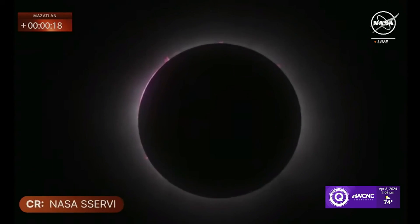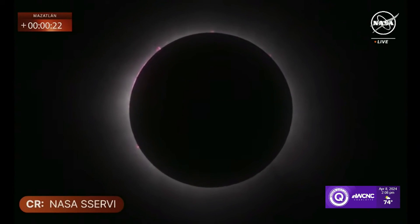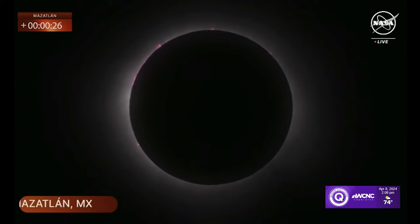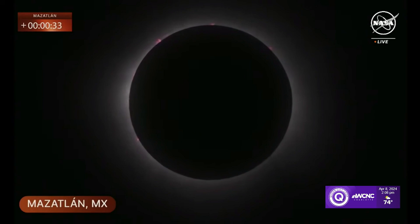You're starting to see those pink fingers out there kind of sticking out. Totality here in Mazatlan, Mexico — the first community in North America to experience the moon completely eclipsing the sun. If you are in Mazatlan right now, it is now safe to remove your eclipse glasses for the next four minutes.